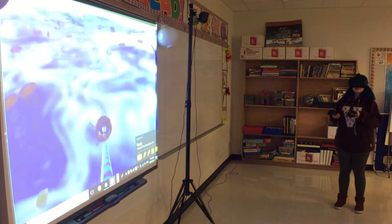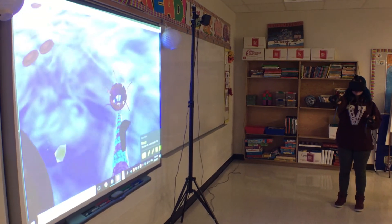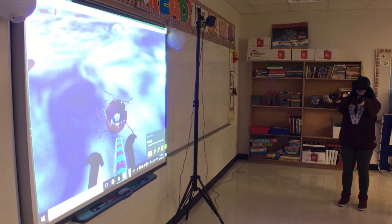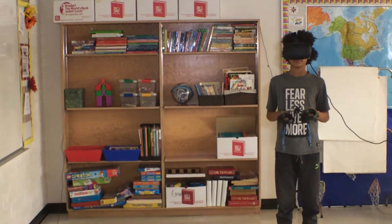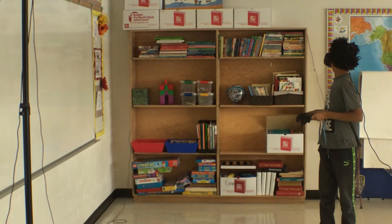It gives a whole other dimension of learning — it's not paper and pencil, it's not a picture, it's completely immersive. Not only is it entertaining, but they're completely and utterly bombarded in all directions with the information. So the learning is not only fun, but it just innately happens because you're so inside of it that you can't help but learn something about what's happening.